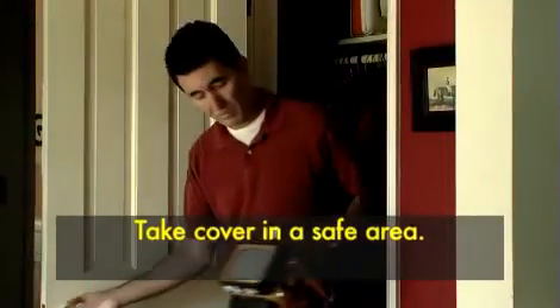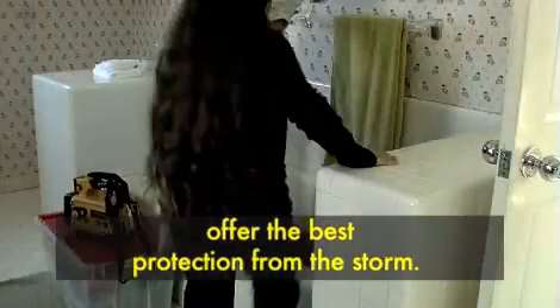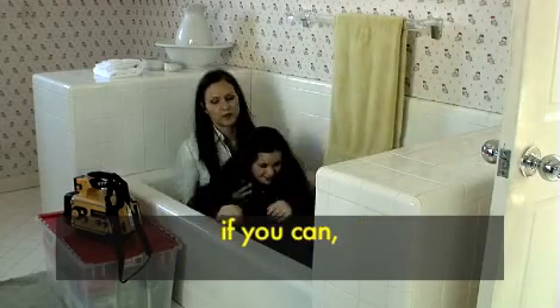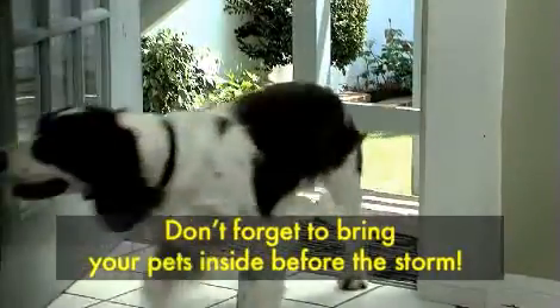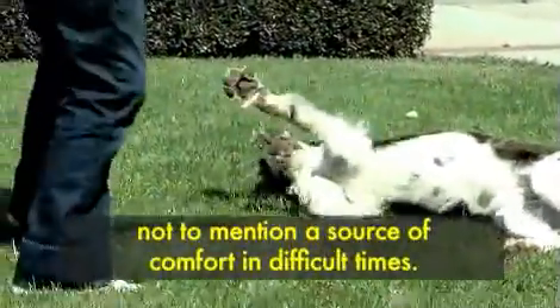Take cover in a safe area. Interior hallways, rooms, closets and basements offer the best protection from the storm. Bring your survival kit and weather radio with you if you can and keep the radio on for updates. Don't forget to bring your pets inside before the storm. Pets are members of the family too, not to mention a source of comfort in difficult times.